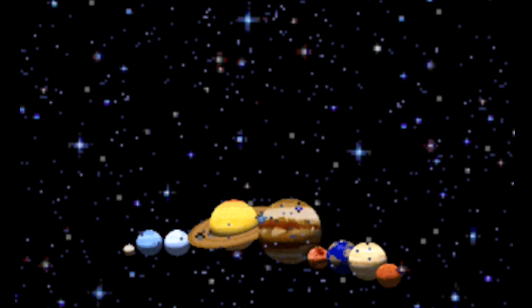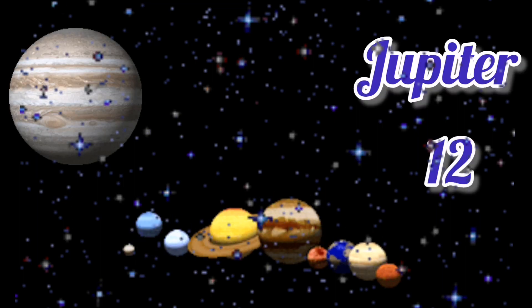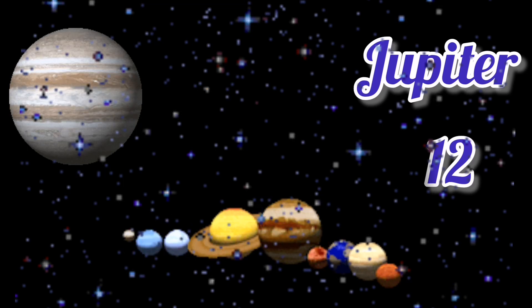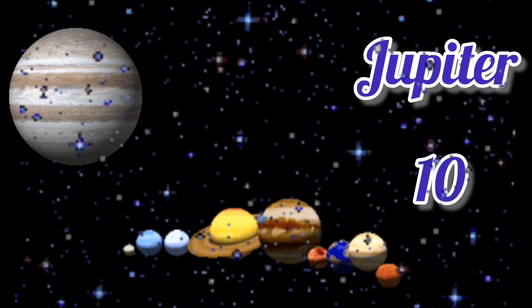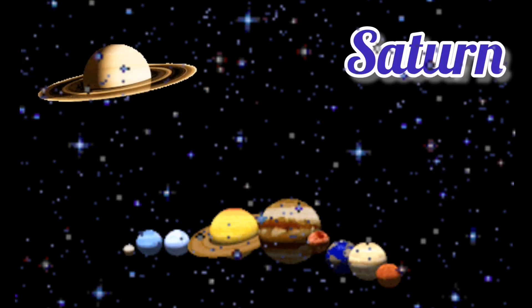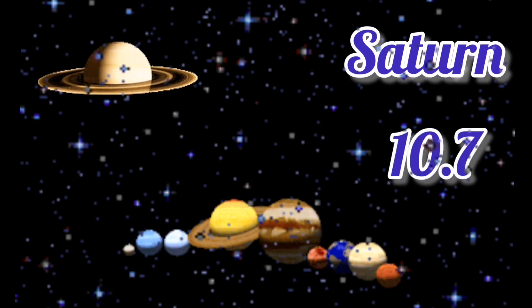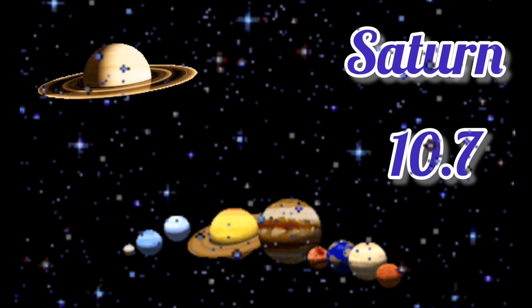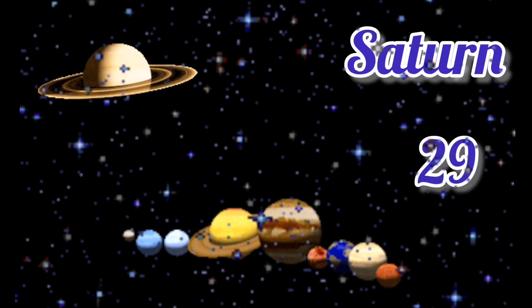Now we're moving on to Jupiter. Jupiter takes 12 years to orbit the sun and Jupiter takes 10 hours to spin. Next is Saturn. Saturn takes 10.7 hours to spin and Saturn takes 29 years to orbit the sun.